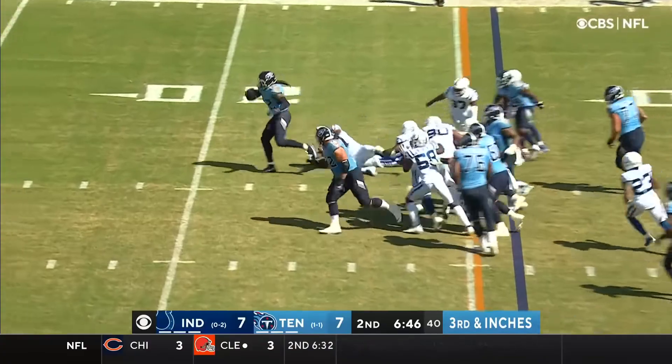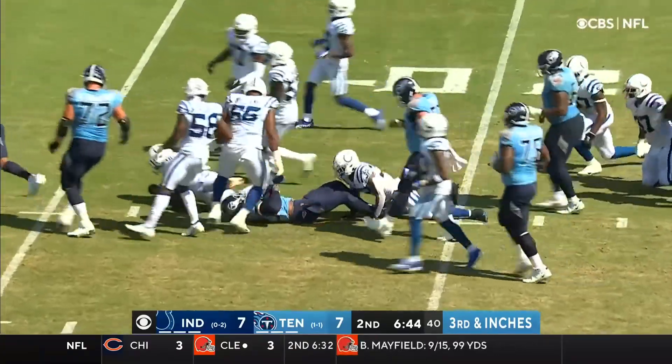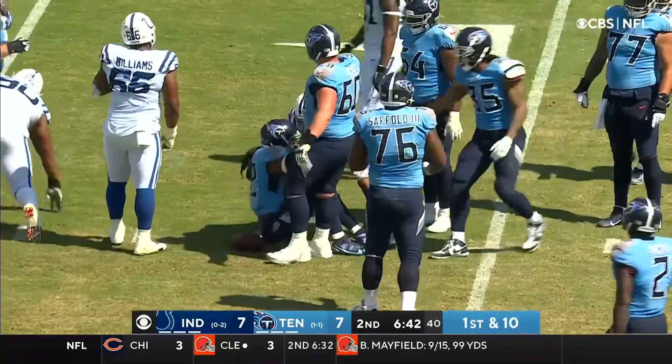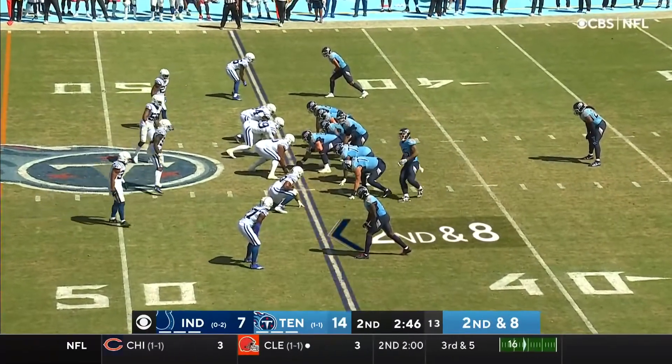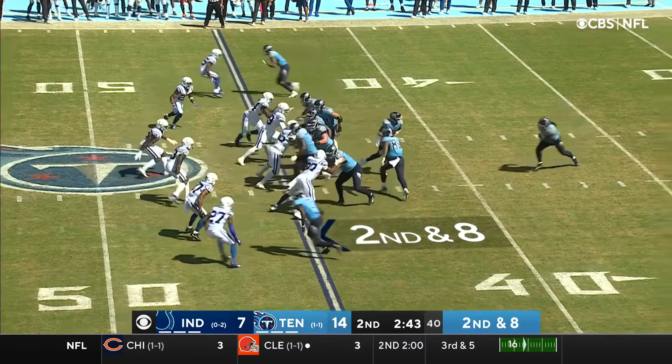Henry, first down. Henry stays on his feet and shot down at the 17-yard line. Bobby Oterokin is the middle linebacker for the Colts.